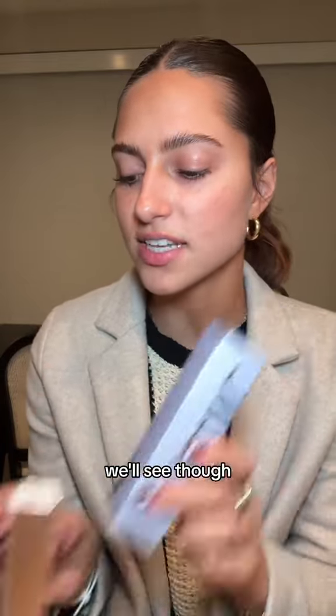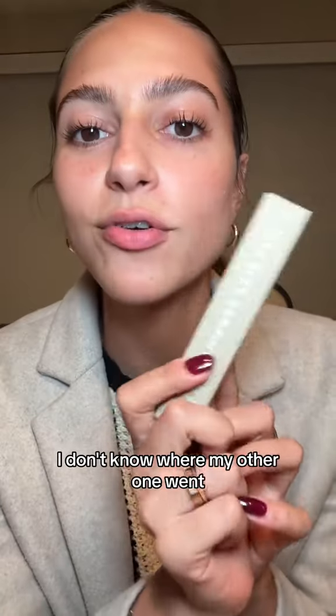The slip tint has SPF 35 — the color was so beautiful. I feel like I'll put this over that bronzing serum. We'll see though. This is Summer Fridays — I don't know where my other one went so I had to get this one.